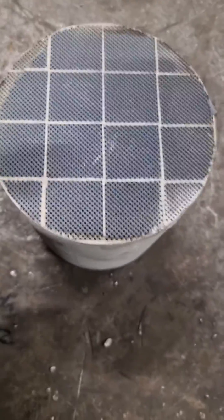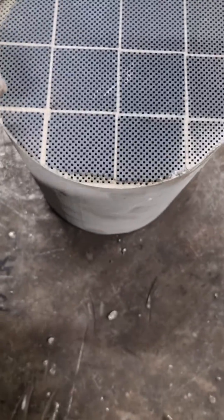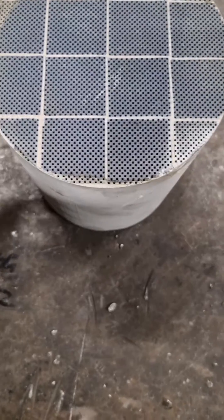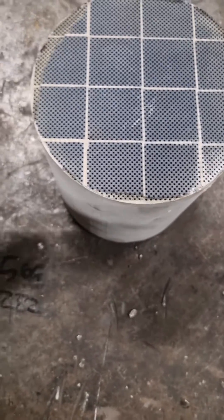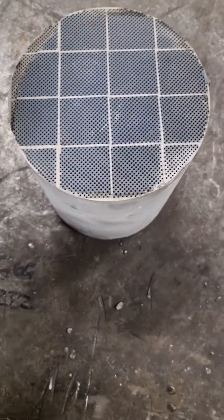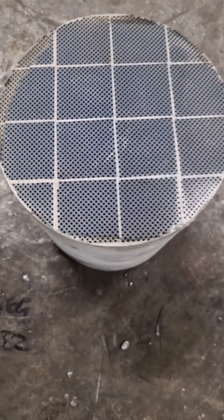On a DPF, if you look at one side — generally the back side, because on something like a Transit you can have the DPF and cat in one canister, with the cat coming before the DPF — you'll see that some of the holes are blocked, unlike on the cat. You can identify that diamond formation pattern and know straight away it's a DPF.